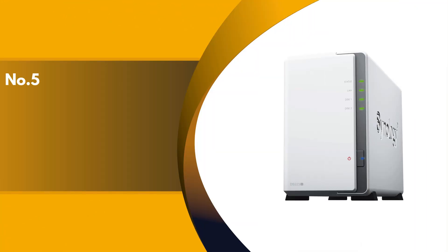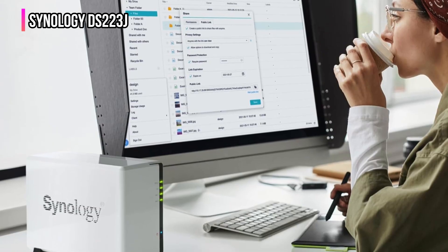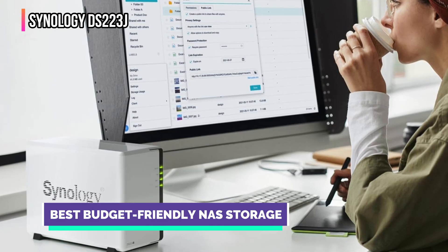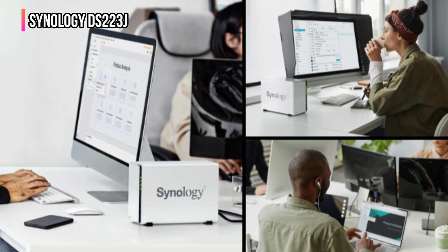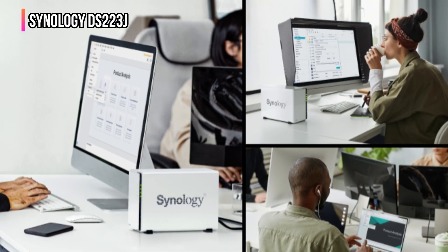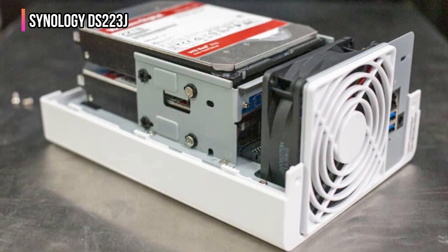The fifth product on our list is the Synology DS223J. The Synology DS223J is one of the most compact, quiet, and budget-friendly NAS devices you can grab. It packs way more than you'd expect for the price. It's designed for everyday users, families, or even small teams, and it gives you powerful private cloud storage. With two bays of storage and the intuitive Synology DiskStation Manager (DSM) system,